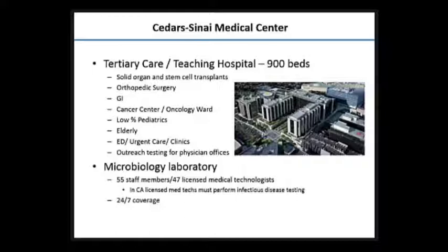We're the largest cardiac transplant center in the United States currently, which brings unique problems to the microbiology laboratory. We also do a lot of stem cell transplants. We're huge in orthopedic surgery, buying lots of facilities. We have GI and a large cancer center. One unique thing about Cedars is we have a very small pediatric population — mostly elderly care and adult population. We also have a large ED, urgent care, lots of clinics, and my microbiology lab does outreach for surrounding physician offices.